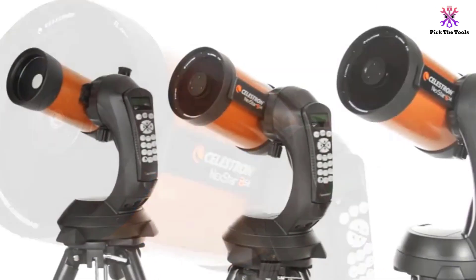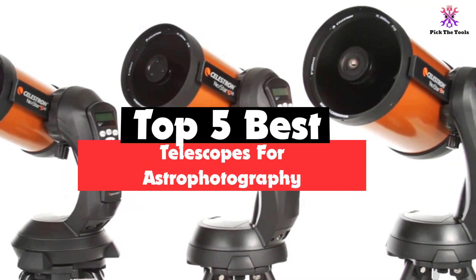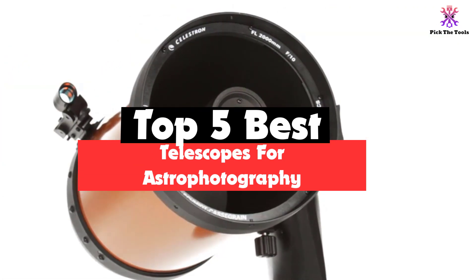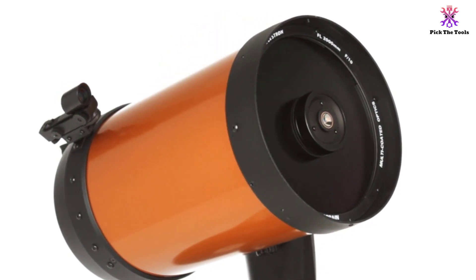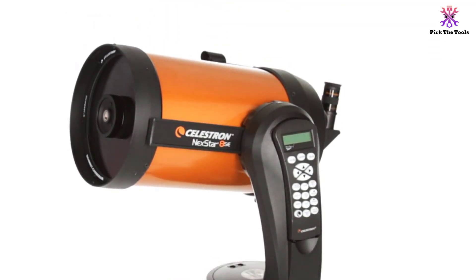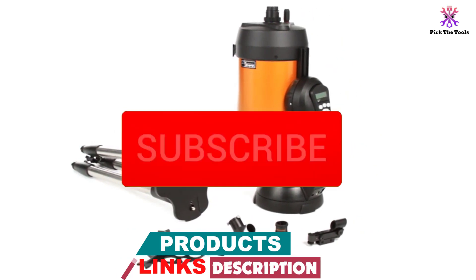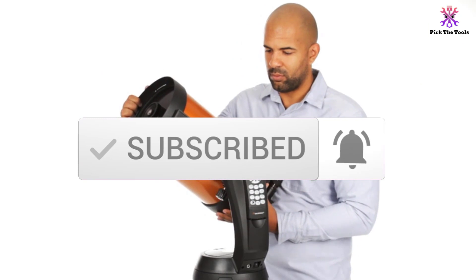Hey guys, in this video we're going to be checking out the top 5 best telescopes for astrophotography that are available on the market for their true quality. I made this list based on my personal opinion and hours of research, and have listed them based on popularity, quality, price, durability, user opinions and more. If you want to see more information and the updated price, you can check out the description below, and also make sure to subscribe for more reviews. Okay, so let's get started with the video.